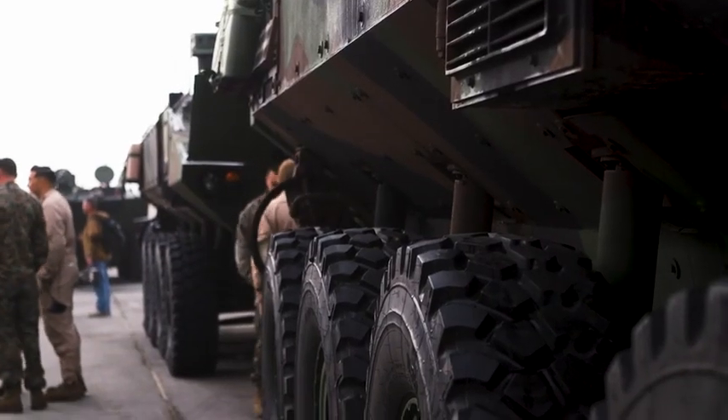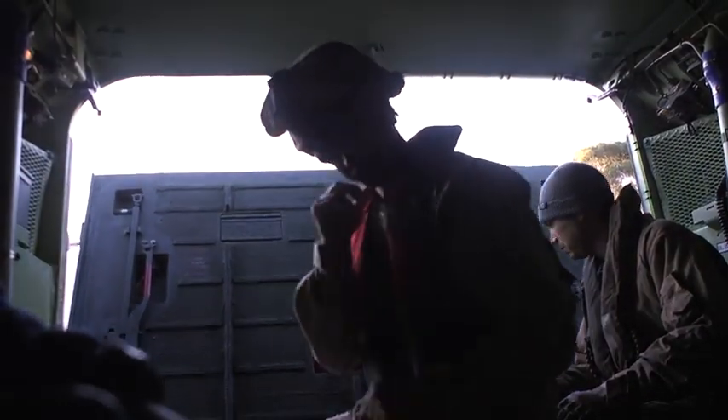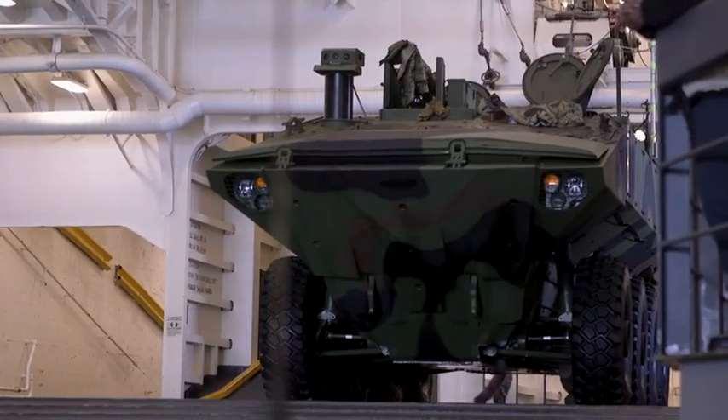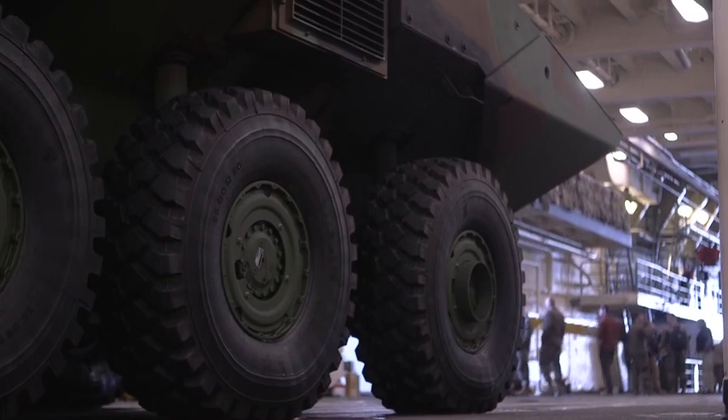What you're seeing out here today with the amphibious combat vehicle is we're conducting testing in conjunction with the US Navy and the USS Somerset, and in particular amphibious testing. We've got several vehicles out here configured at different weights, and what we're doing is essentially embarking and disembarking the vehicles.